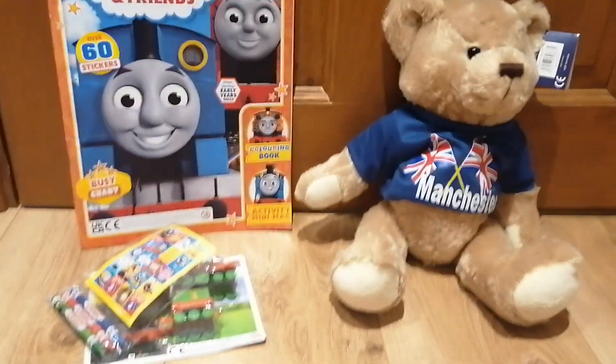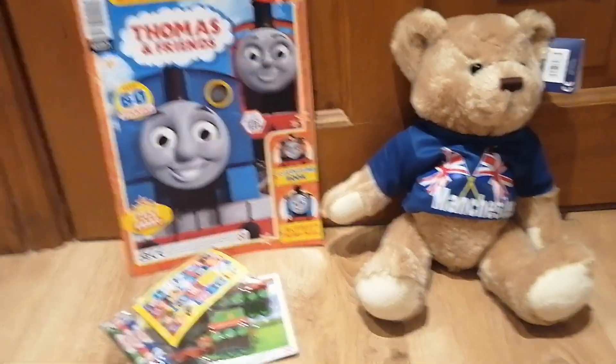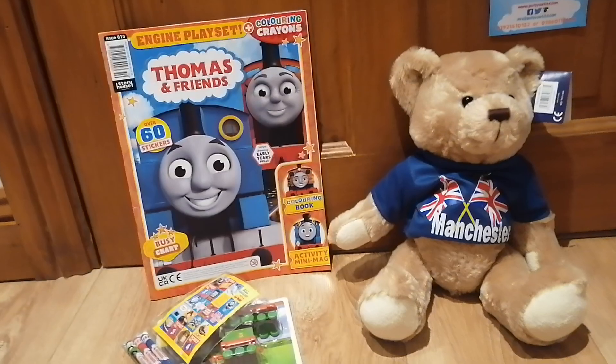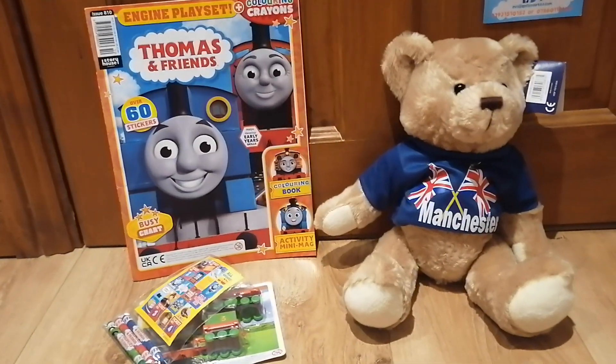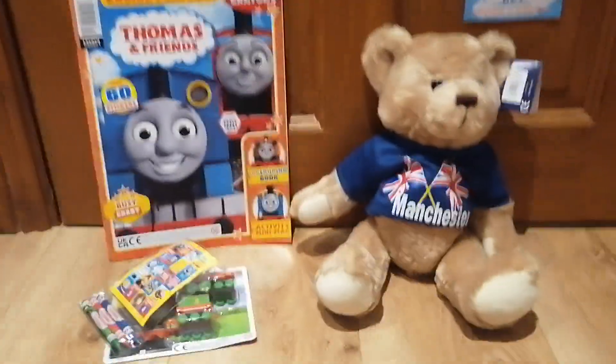So that was my book, toy, and plush update for August 7th, 2022. That's all for now — stay tuned for some more videos coming up soon. This is me signing off.